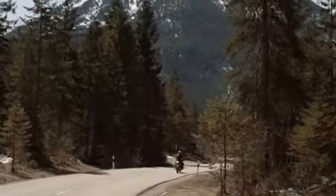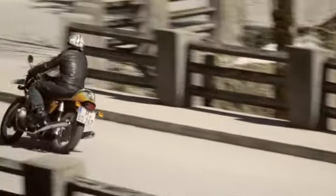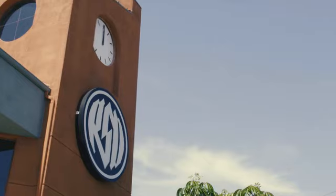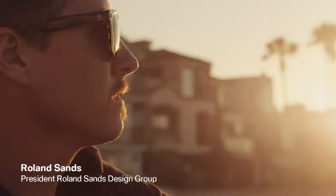We were looking for a partner with the right spirit and knowledge of how to build a high-performance bike, and we found him in California. I grew up in Long Beach in Southern California, and I think the culture I was surrounded with has a big influence on me today.